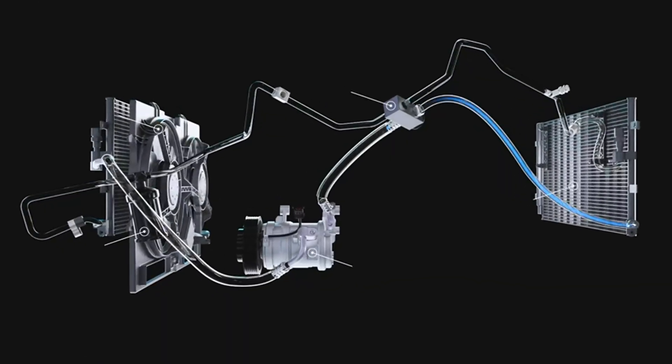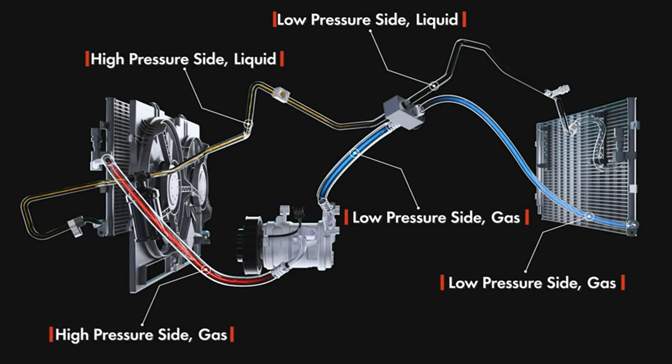Think of it like a cooling conveyor belt. Refrigerant gets squeezed, heated, cooled and expanded over and over to freeze you out on demand.